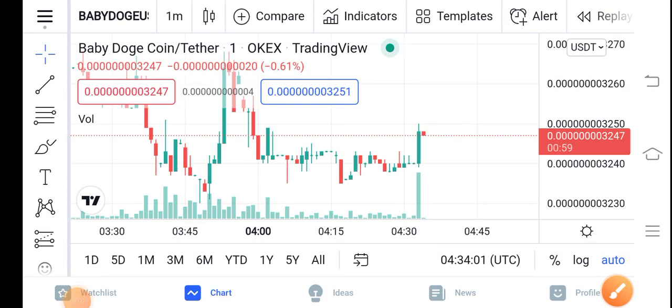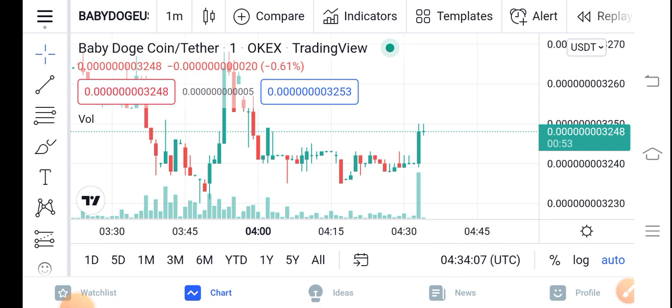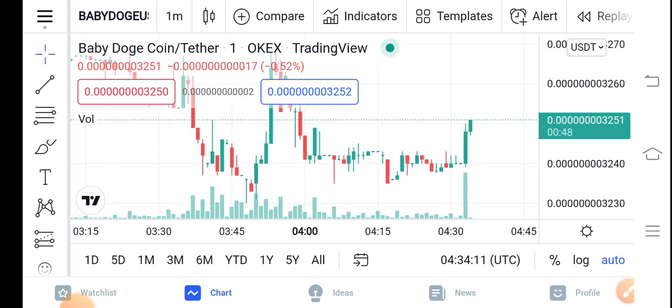Hello guys, hope you're fine and having a good day. In this video I'm talking about Baby Dutch Coin price update — what's going on, what's the price, what are the price changes. Let me show you all these things clearly in this short video. Before starting, make sure to subscribe our channel for more latest news and update videos.